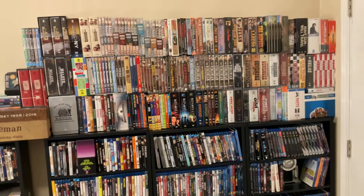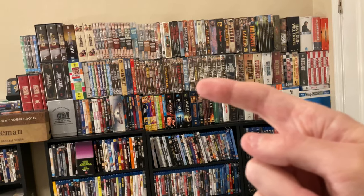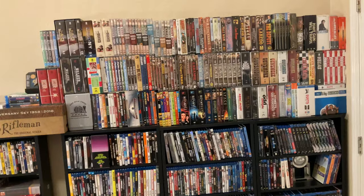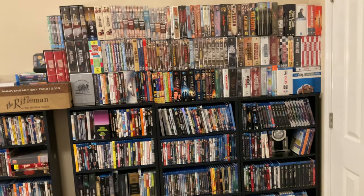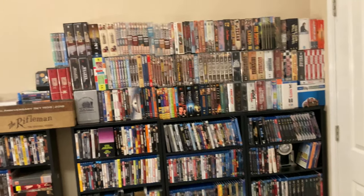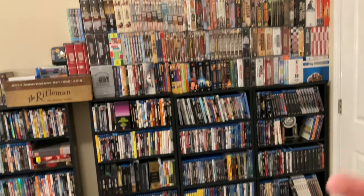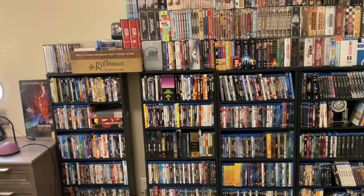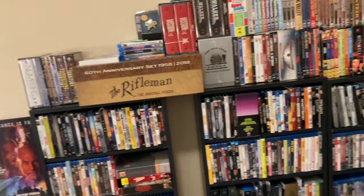That's my western collection. There are also western sets like the Virginian — I have the entire series of the Virginian, and I love that western show. The Virginian has been out of print for a long time. Shout Factory bought Timeless Media years ago and basically never re-released what Timeless Media did — so it's impossible to finish your collection of the Virginian and it's extremely expensive. But I have my complete collection. And then I have my Rifleman collection over here — the complete series, signed, and it's a nice collection as well.